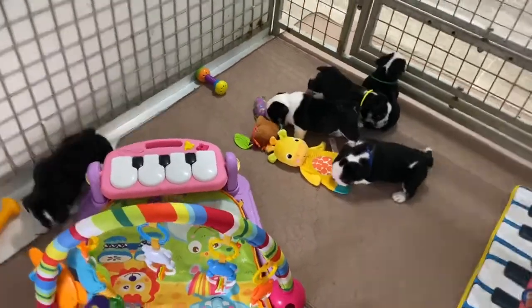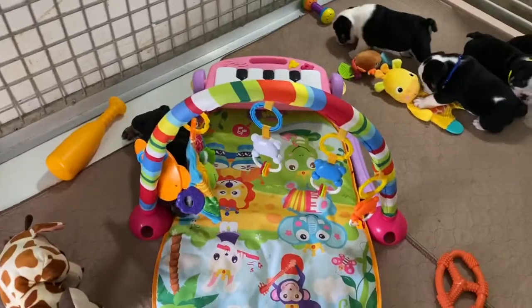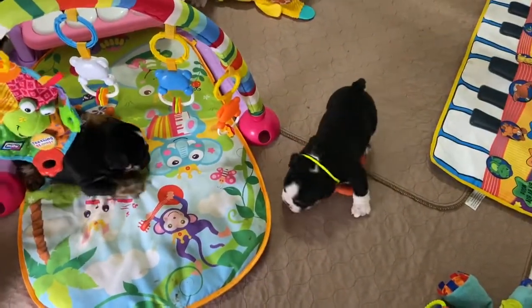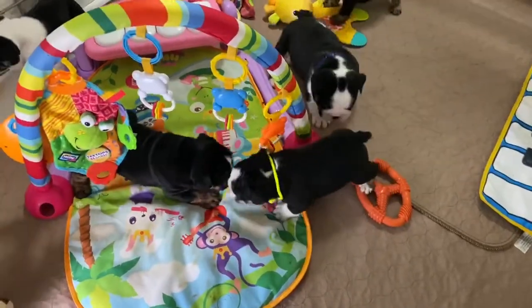Happy Monday everybody. These are Panda and Hoagie's puppies. We are at the four and a half week old mark.